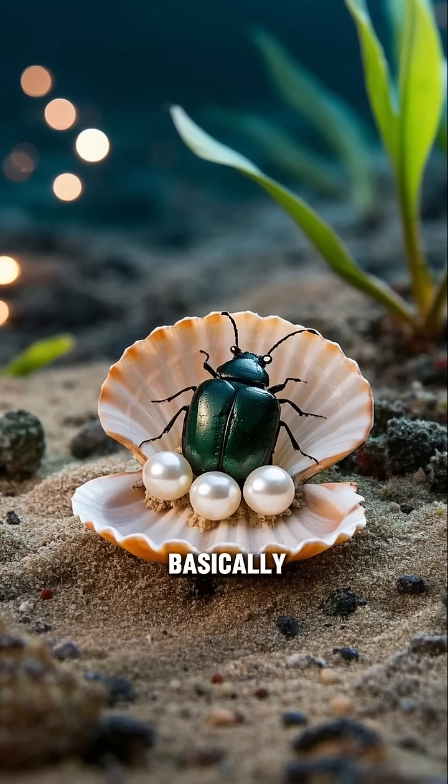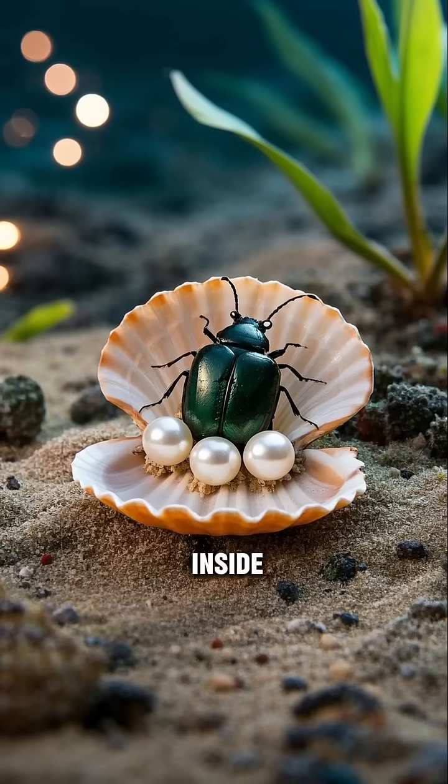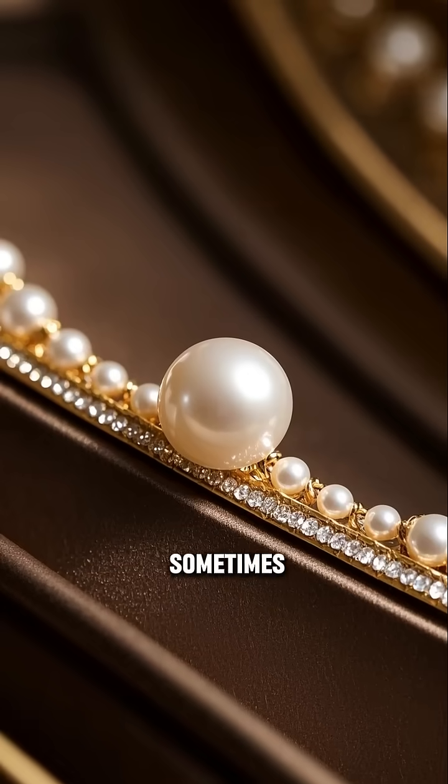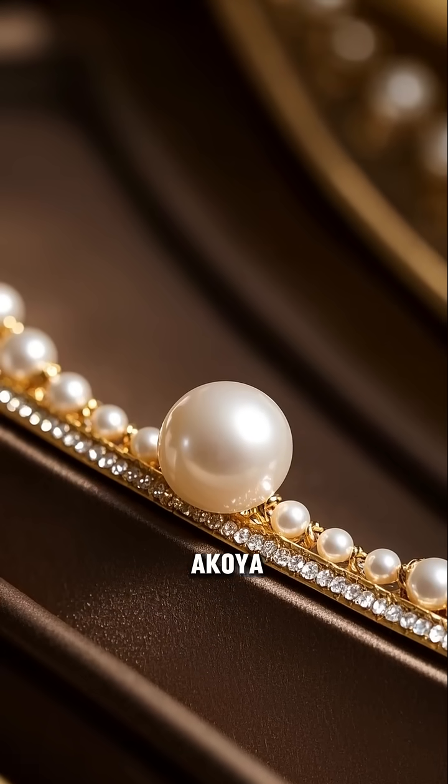So the oyster basically eats the worm, spits it out, and then that pearl gets stuck inside the oyster shell. And sometimes these pearls can be worth a lot of money. They're called Akoya pearls.